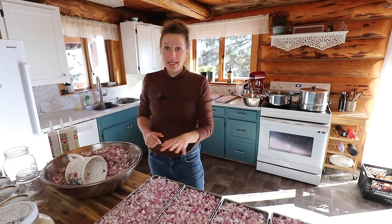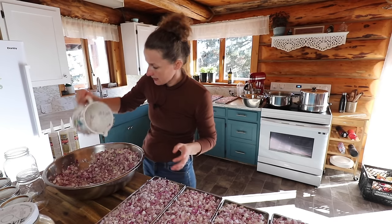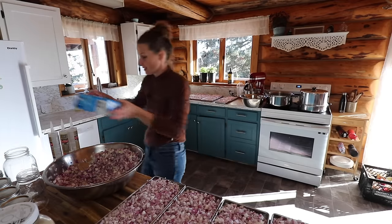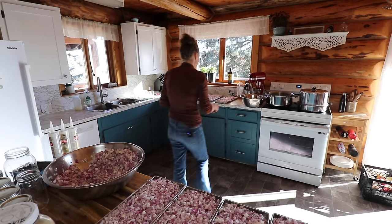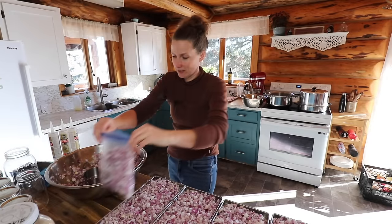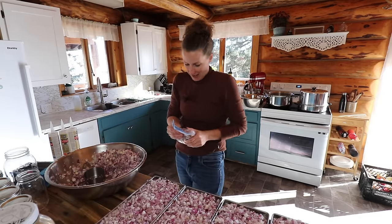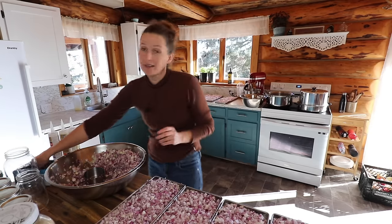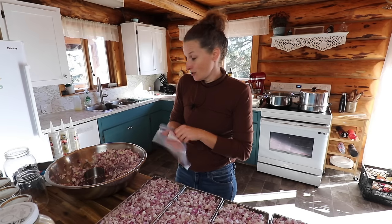I got all eight of the trays filled and I still have a fair bit left, so I'm just going to put these ones in Ziploc bags and they'll go right into the freezer. I am so thrilled with my onion harvest this year — it was the best onion harvest I have ever had, which is marvelous. I love this time of year because things start slowing down and my pantries are full. It's such a satisfying feeling after working so hard, starting back in February when we first put the seeds in the grow room.